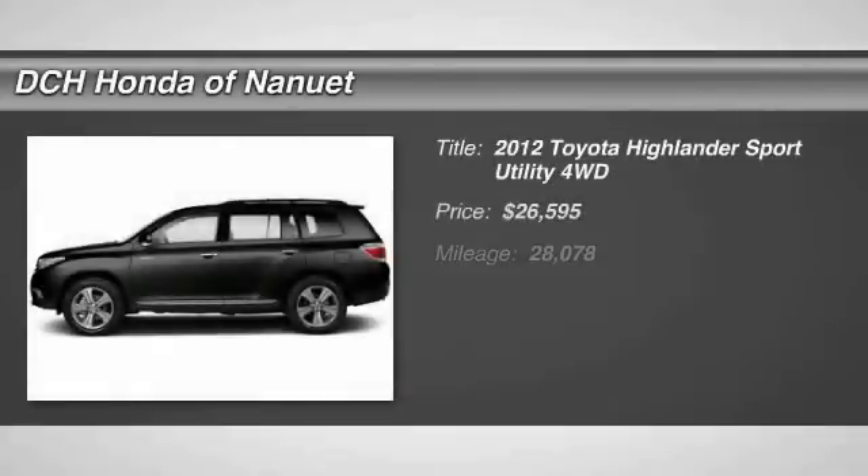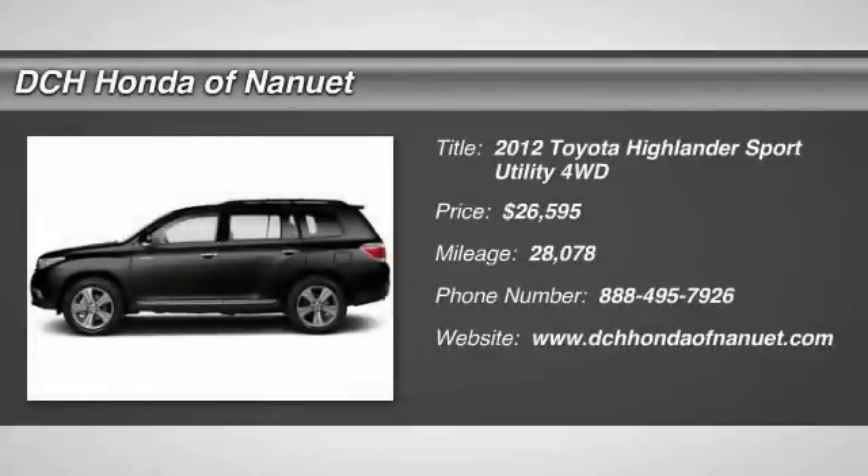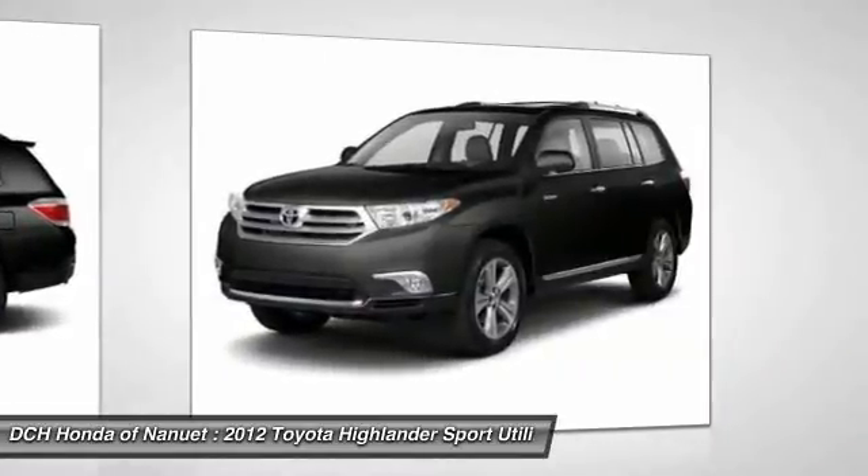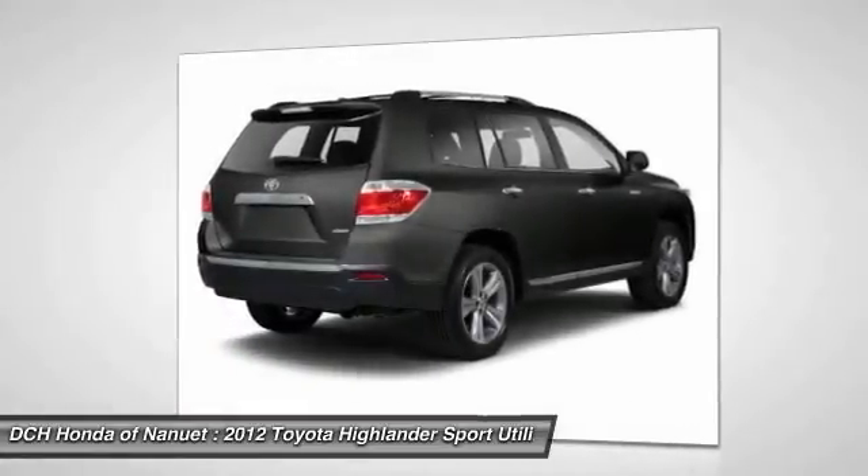The 2012 Toyota Highlander. The Highlander is the SUV that's thought of everything. The Highlander offers seating for up to seven and features Toyota's innovative center stow design. The second row bench seat folds away, leaving a pair of captain's chairs.